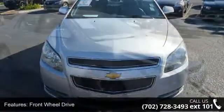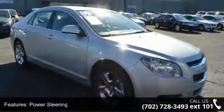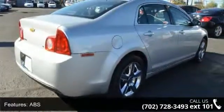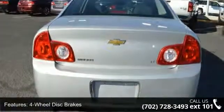Enjoy these notable features: front wheel drive, power steering, ABS, four wheel disc brakes, wheel covers, steel wheels, automatic headlights, MP3 player, auxiliary audio input, and satellite radio.